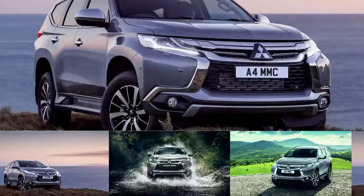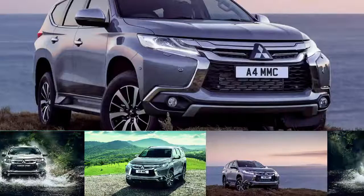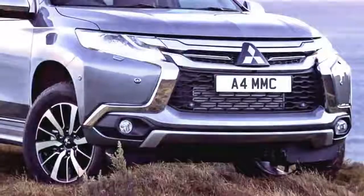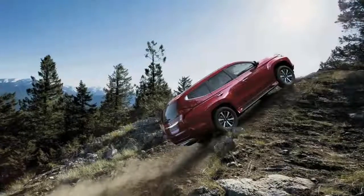The Mitsubishi Shogun Sport will go on sale this spring in the UK, with prices starting from £36,905 OTR for the Sport 3 and £38,905 OTR for the top-spec Sport 4. It is positioned between the Outlander and the regular Shogun within the range.